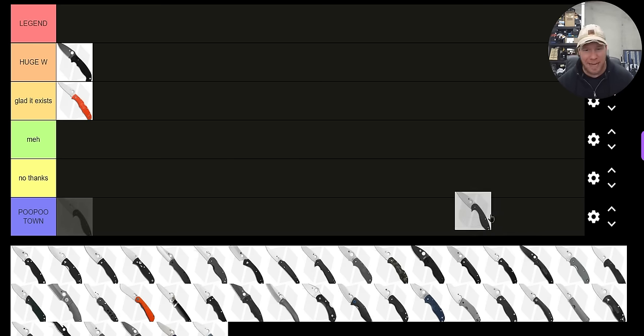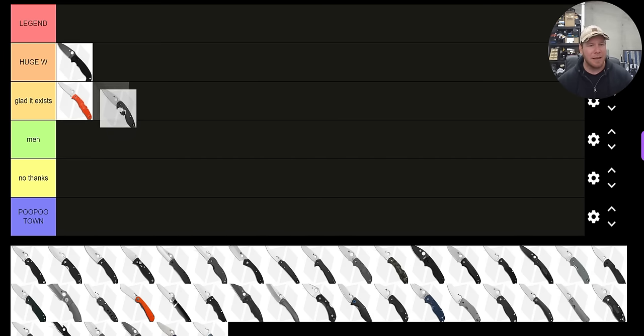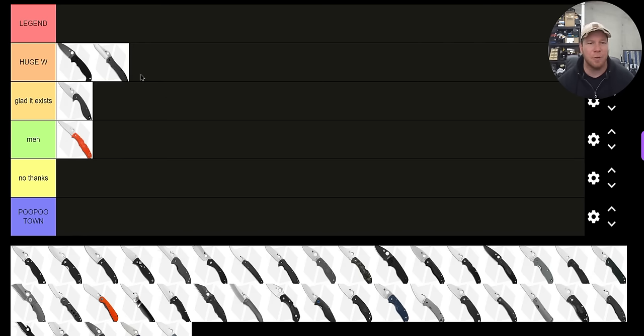How about the Silver Axe? God, that's a weird one. We don't have a lot of Spyderco flipper knives, so I'm kind of glad it exists. I'm going to put the Silver Axe as 'Glad it Exists' and switch the Endura down to 'Meh.' How about the Gale Bradley 2? That's a 'Huge Win.' The only thing holding that back from Legend truthfully is the fact that the liner access is not absolutely magnificent.